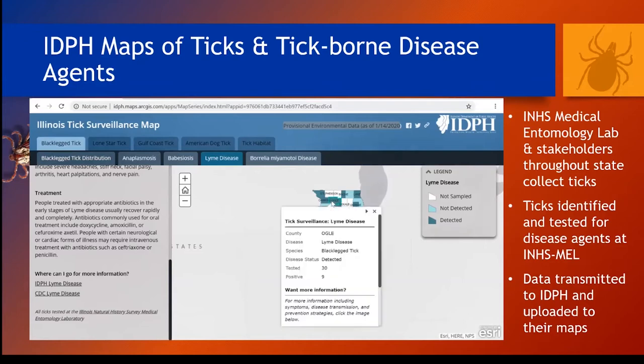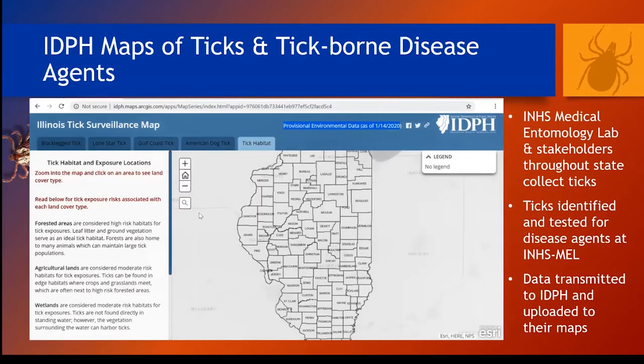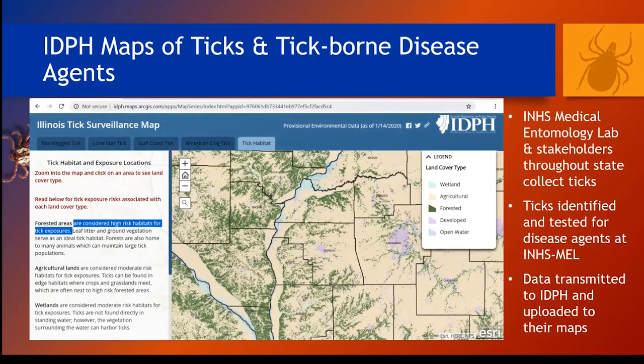If you click on individual counties in the map — it's kind of a hidden feature — you can see how many ticks we've tested for that disease agent in the county and how many have been found to be positive, so you get an idea of the prevalence. And this is a really cool feature of the map: you'll have to zoom in, but you can get an idea of where different risk areas for tick bite occurrence are. You can actually see different land cover types on the map, such as forested areas where you're going to have the highest risk for most tick-borne disease agents, and you can see in your county where those areas are.